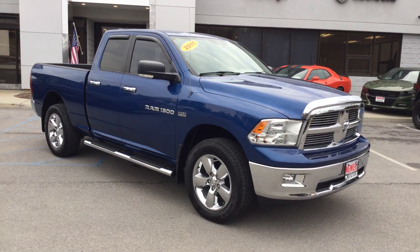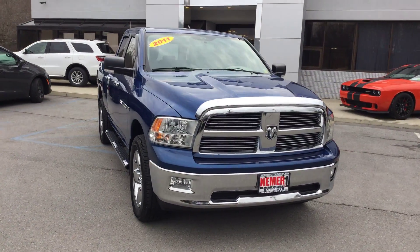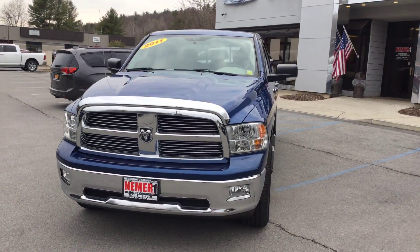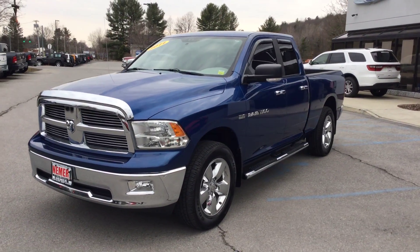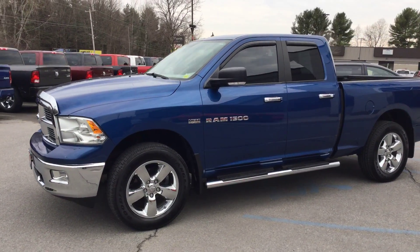It's Mike at Niemer Chrysler Jeep Dodge Ram in Saratoga. Remember, we're just two miles north of Broadway in downtown Saratoga. Showing you a recent trade — here's a 2011 Ram 1500 quad cab, and this is an SLT Bighorn, so a bunch of upgrades.